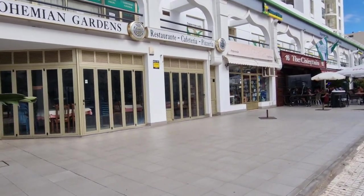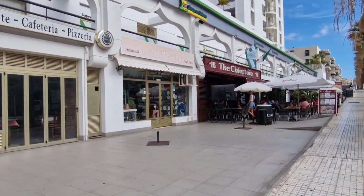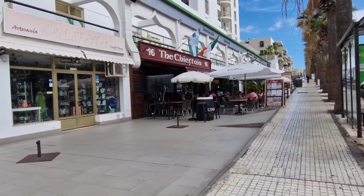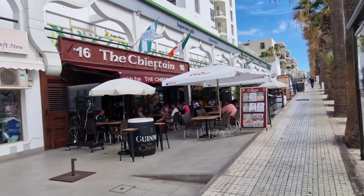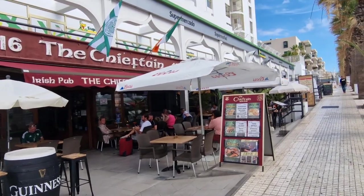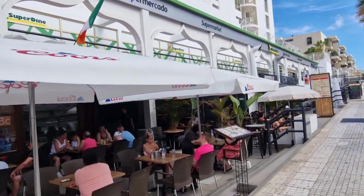Bohemians Garden Restaurant Cafeteria - I'm not sure if that's still open or if it opens later at night. Craft store is closed. Chieftain - very good for sport, British and Irish beers, Irish breakfast, Scottish breakfast, anything like that. Great roast on a Sunday as well - so that one's there, the Old Chieftain.